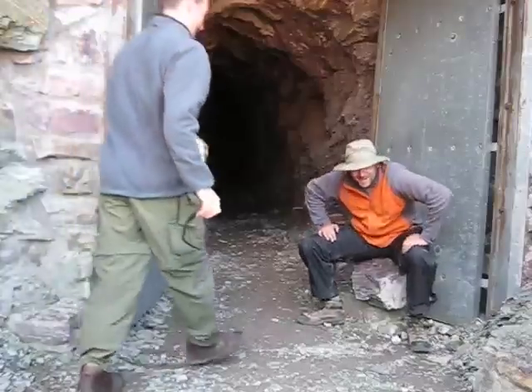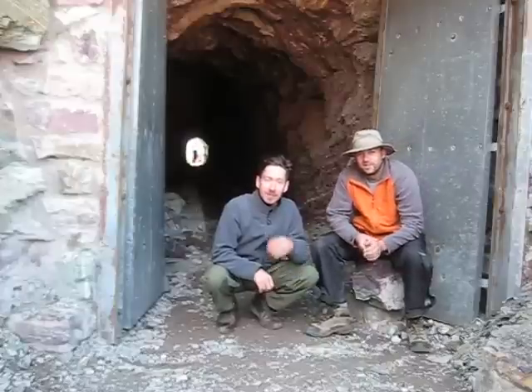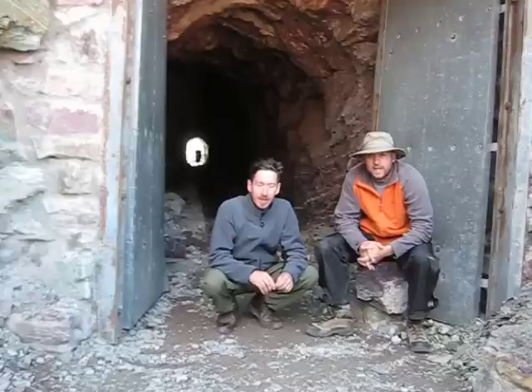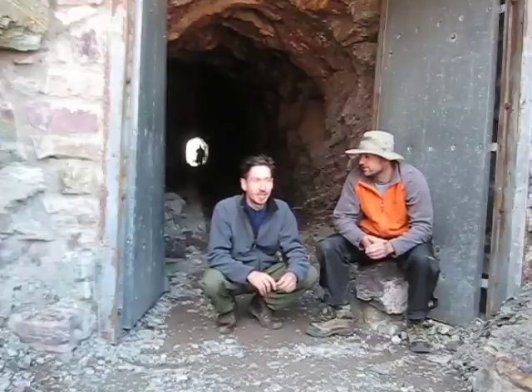Hello! We're here at the top of Ptarmigan Pass. This is the Ptarmigan Tunnel. We just came up from our last campsite. It's Tuesday, the fourth day of our hike. And we just came up this beautiful, beautiful approach to this tunnel. It's epic, very nice.